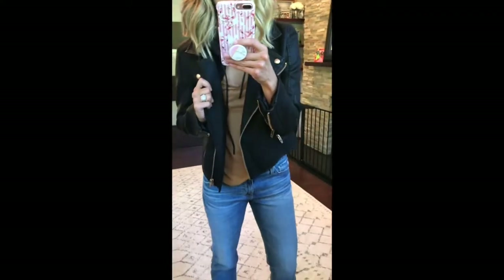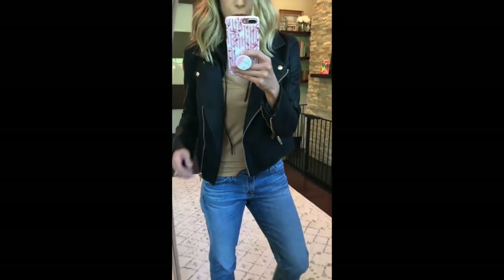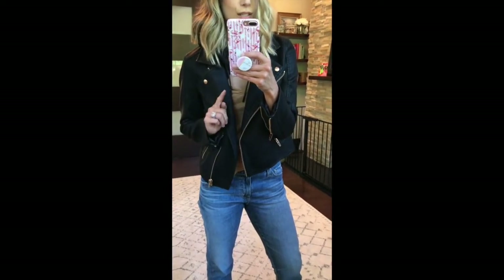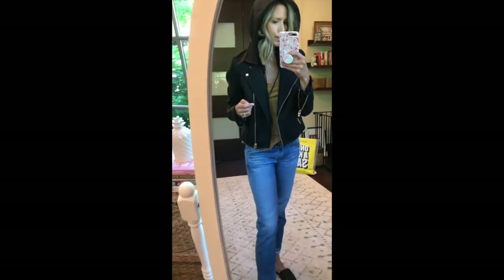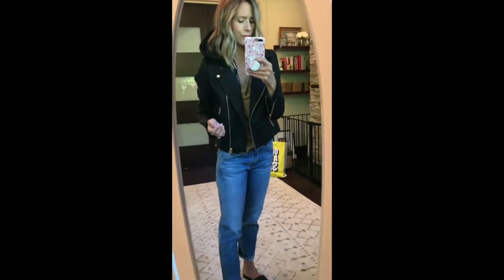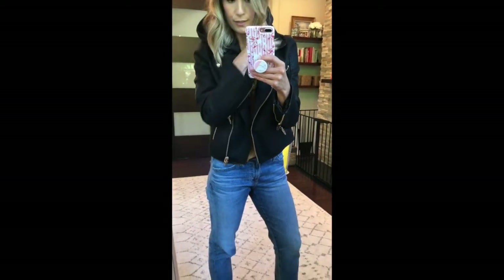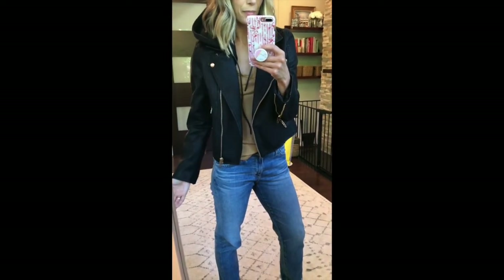One of my favorite pieces from the sale is this moto jacket. It comes in about three colors and it's on sale for $60 — six zero, that's amazing. It has a detachable hood; the hood makes you feel even cooler than you already are. I love this. It is almost sold out but I'm thinking restock, because it's a classic — it's got to come back.